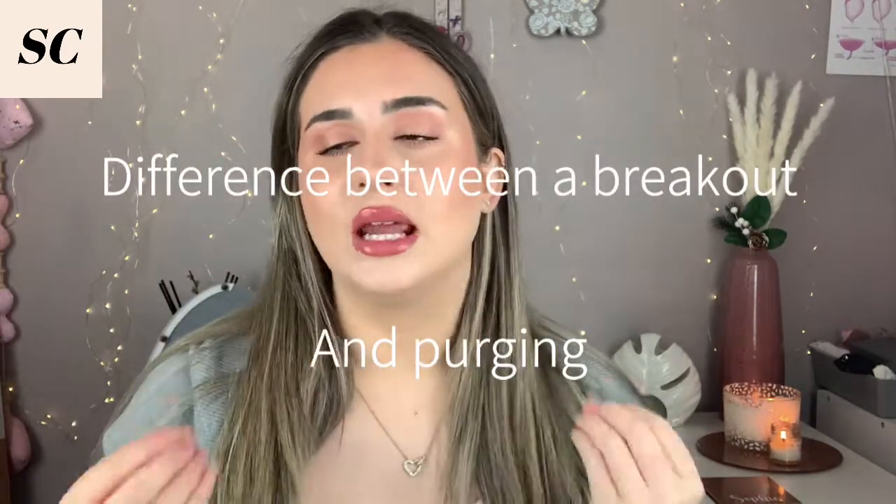A really important topic is the difference between a purge and a breakout or skin reaction, because the two are very different. A purge indicates that the products are getting into the lower layers of your epidermis and bringing up bad stuff that was lingering underneath. A breakout, however, can show that you need something stronger, that the product isn't working for you, or possibly that it's irritating your skin too much — even causing an allergic reaction. Things like dermatitis, psoriasis, and eczema can sometimes flare up if the percentage of active ingredient is too high.